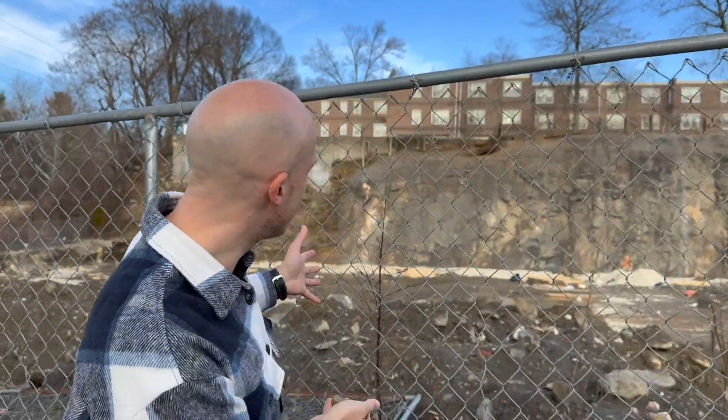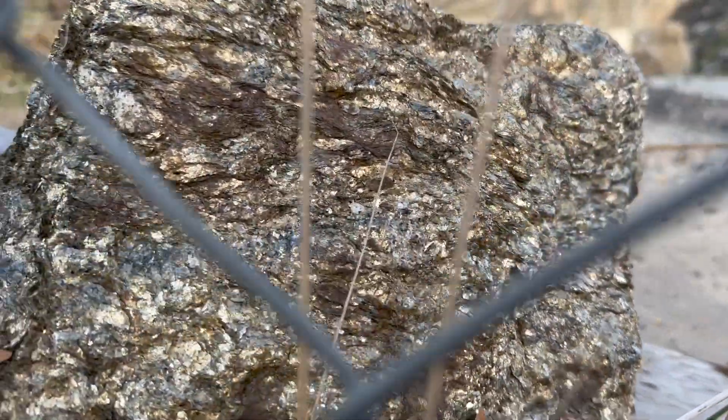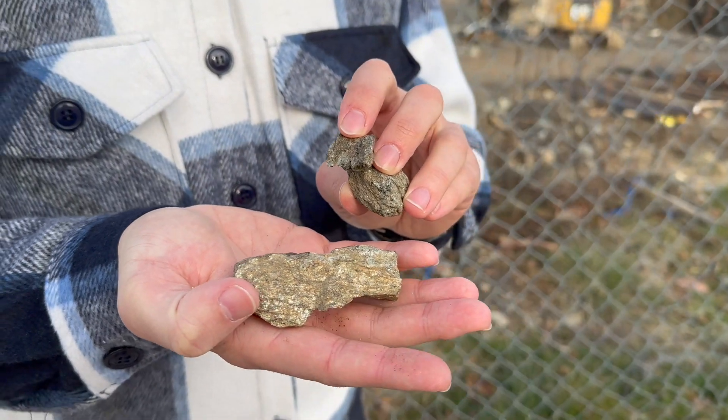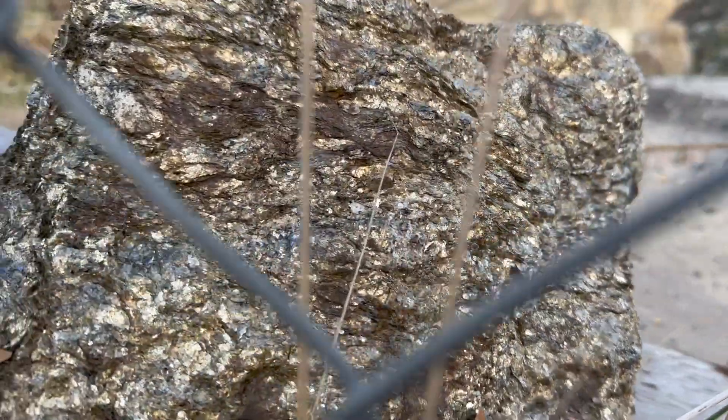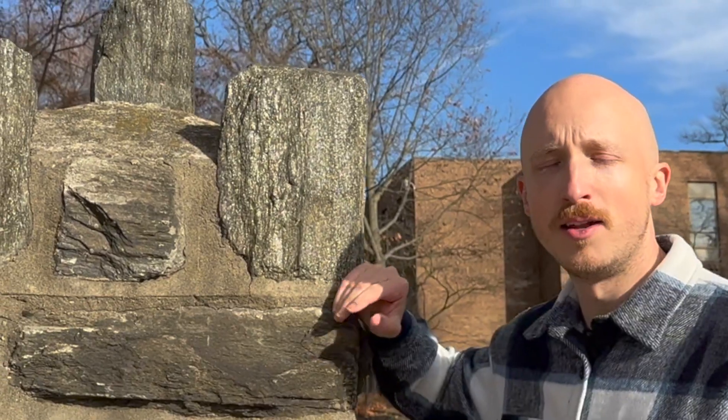The Wissahickon Schist is so common that you can find pieces like this just lying on the ground in the dirt, or even in this construction site here. Also, because these lovely little shiny flakes of mica are pretty much everywhere, you can see shiny flakes in the concrete that's made out of material from the local area. It's just a beautiful reminder of the rocks that have been here for millions of years.